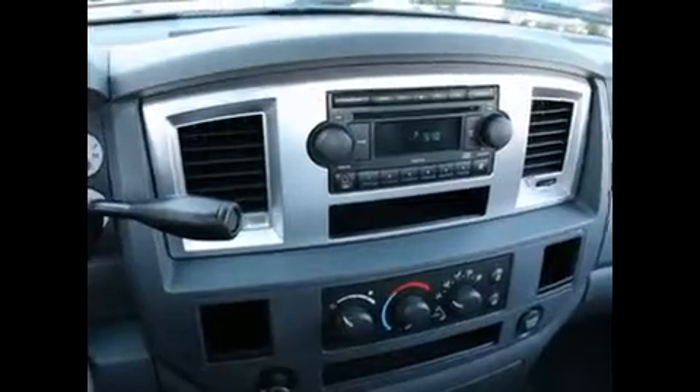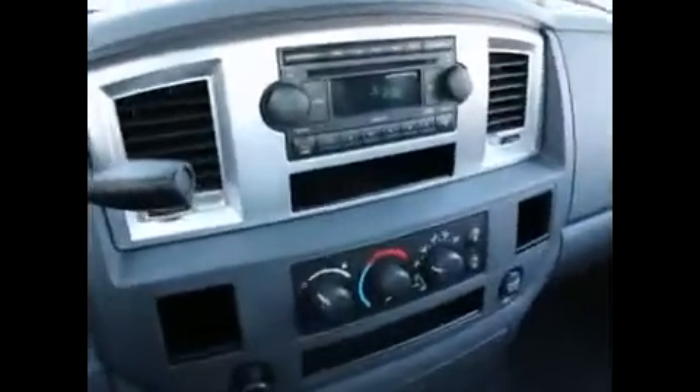Hi, this is Joe from Infinity of Tacoma. I'm here to tell you about our 2007 Dodge Ram 1500 quad cab. This is a rear wheel drive quad cab with a long bed, so it's a long wheel base.